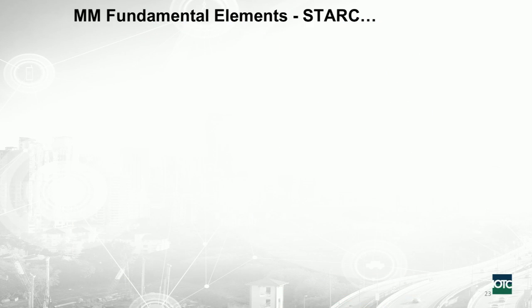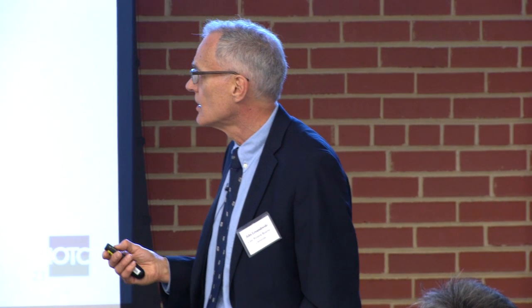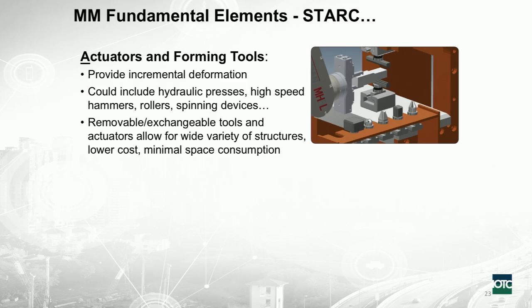The fundamental elements — sensors, thermal, actuators, robots, and computation — exist in the blacksmith. For actuators, I need something that provides incremental deformation: hydraulic presses, high-speed hammers, or rollers, depending on the product. This lends itself to the community around Northeast Ohio, where there are lots of potential actuator-type companies. You need removable and exchangeable tools, because the robot could pick up a tool, use it for part of the process, put it back, and pick a different tool later — minimizing space on the manufacturing floor.